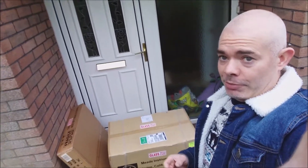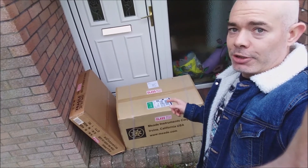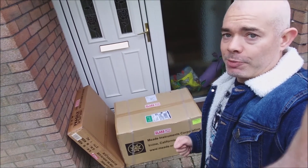This is a Christmas present so I'm not going to open it until Christmas morning. But this is the scene at the door as it arrives. Pretty excited — hopefully it'll bring a lot of clear skies over the Christmas period.